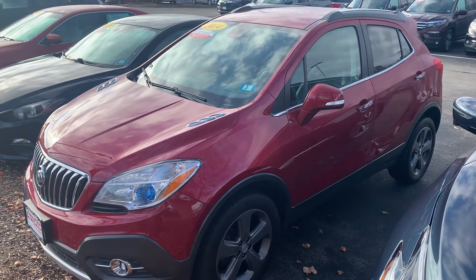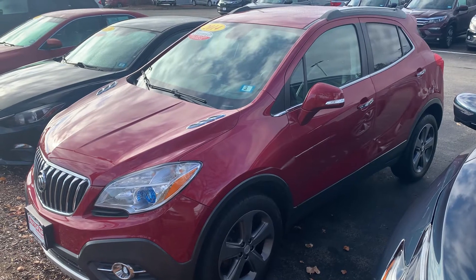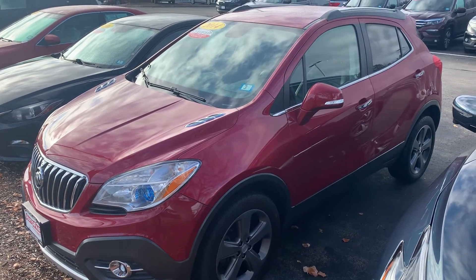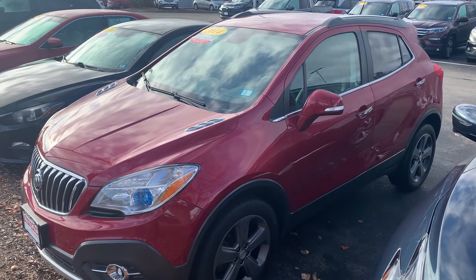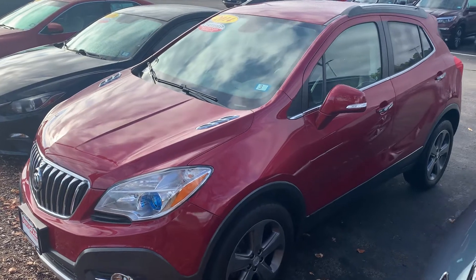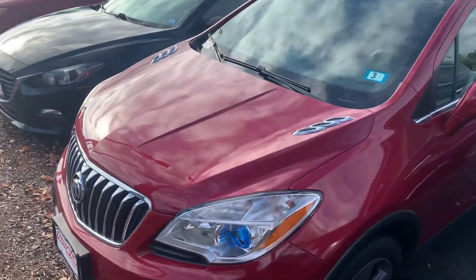Good morning, Judith. This is Carolyn over at AutoFair Honda here in Manchester, showing you the 2014 Buick Encore Convenience. I'm going to do a quick walk around for you — sorry for the background noise, truck behind me — so that you can see the condition of the outside as well as some of the features on the inside.